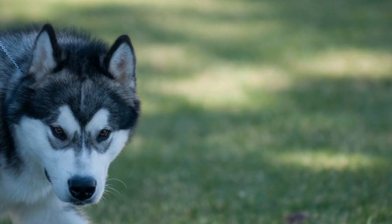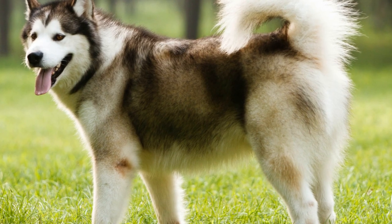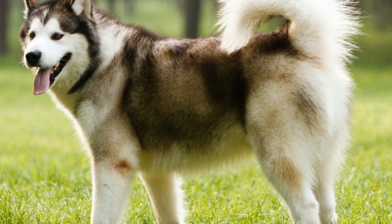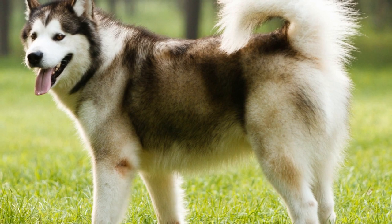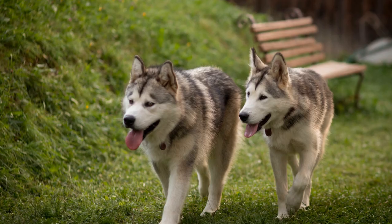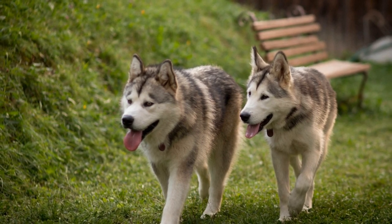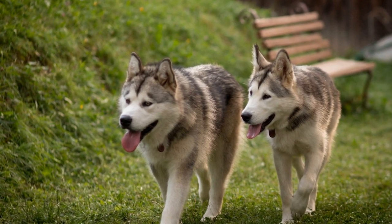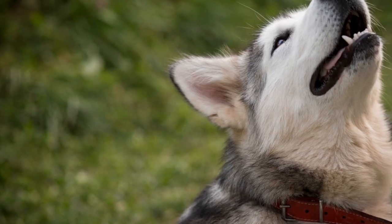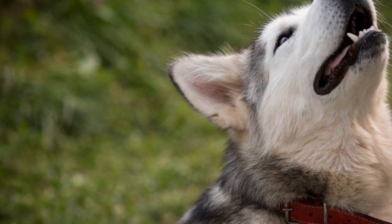Another important aspect to consider is supervision and training. While electrical fences and traditional fencing can help keep Alaskan Malamutes contained, it is crucial to provide proper supervision and training to ensure their safety. This means actively monitoring their behavior and reinforcing boundaries through positive reinforcement training methods. By consistently reinforcing their training, Alaskan Malamutes can learn to respect boundaries and stay within the designated area.